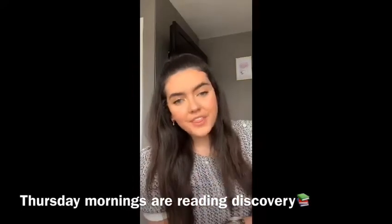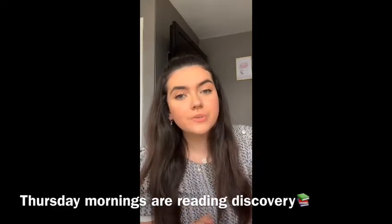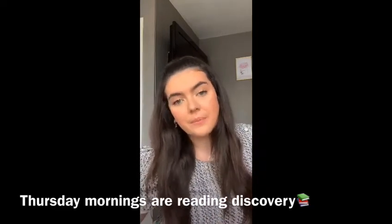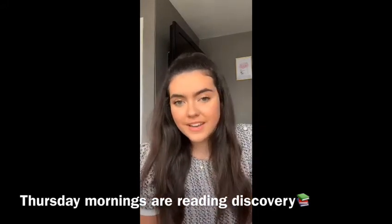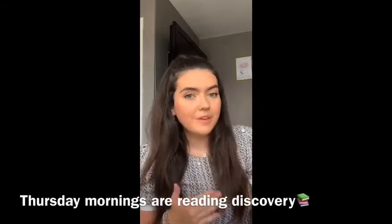On a Thursday, we don't go to form — we go straight over to the junior school where we do our reading discovery, where we read with the children from reception all the way up until year six. It's so cute; you make really strong connections with them and you help them develop their reading skills.